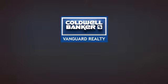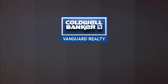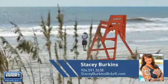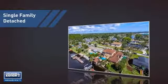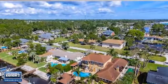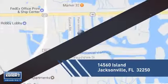At Coldwell Banker Vanguard Realty, you'll find just the right home for you. This video is brought to you by your real estate agent, Stacy. This home is a great choice for those looking for comfort, convenience, and the privacy of their own home. And it's located in the Jacksonville area.